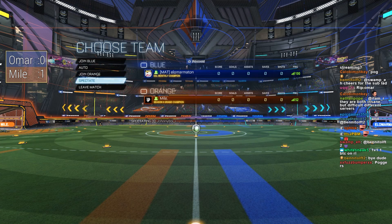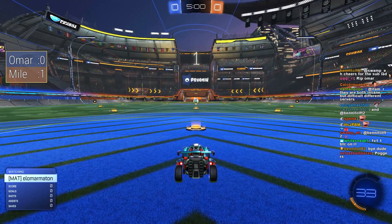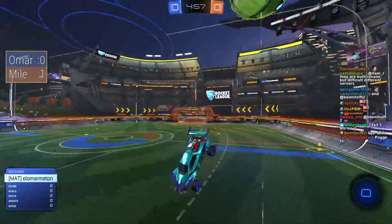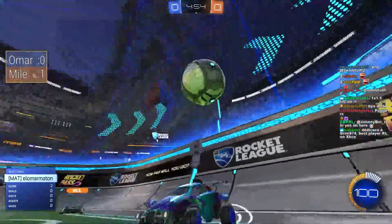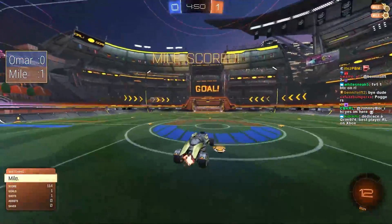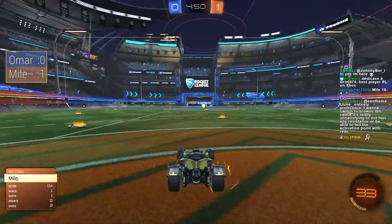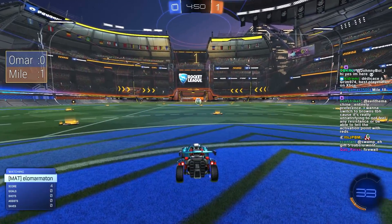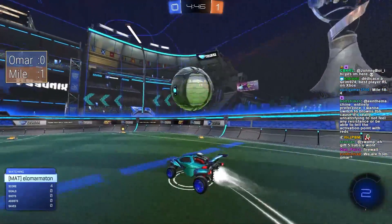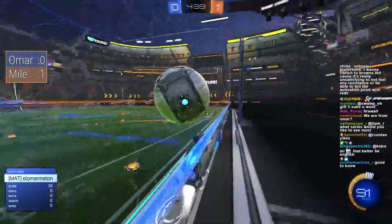We'll see how much of a break there is between this game and the next one. Game number two — Mile crushed Omar in the first game of this series. Can Omar come back? We have seen plenty of times in the past a destructive game one turn into a pretty good series. The one that comes to mind is Firewall coming back against FirstKiller — he lost 11-1 in game one and then went on to reverse sweep FirstKiller in game five.